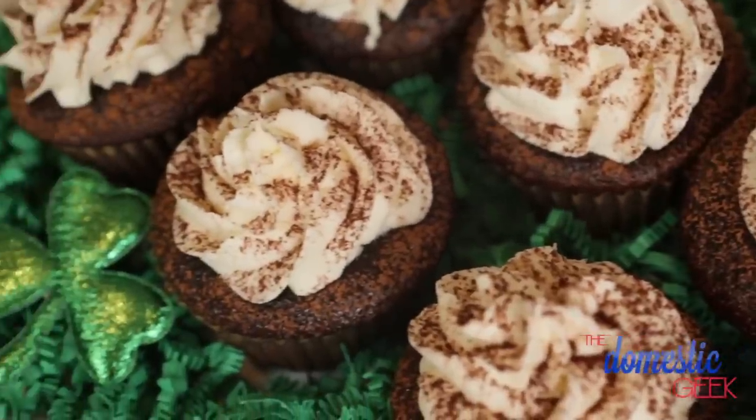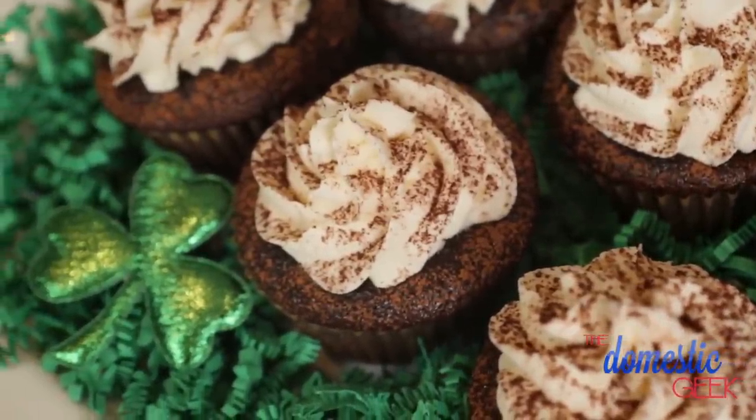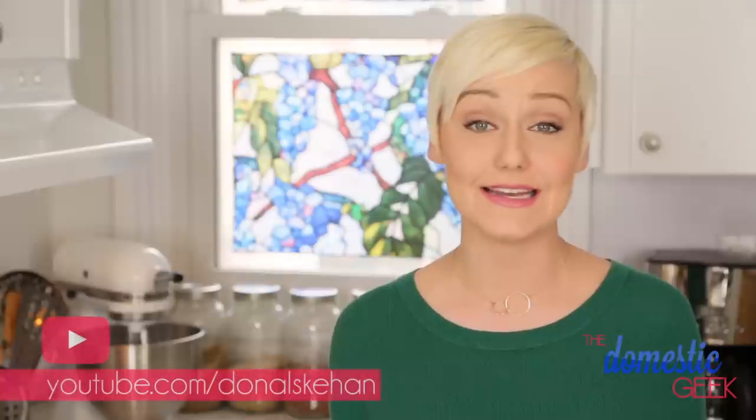Today we're celebrating all things Irish with some way over-the-top chocolate stout cupcakes with Irish cream frosting. This is part of a wonderful St. Paddy's Day collaboration being hosted by one of my very favorite YouTube foodies, Donald Skehan. If you're not familiar with Donald's channel, I highly recommend you head over and check it out — it is full of all sorts of deliciousness, and Donald also just happens to be one of my very favorite Irishmen.